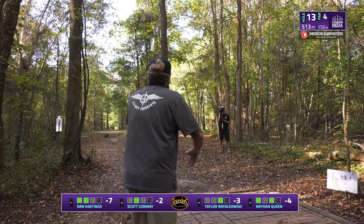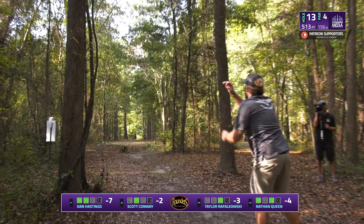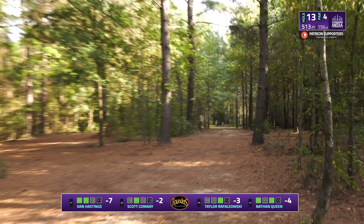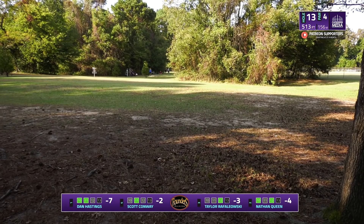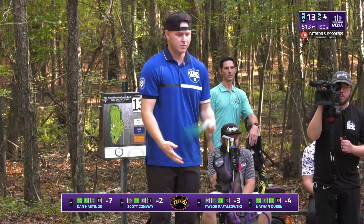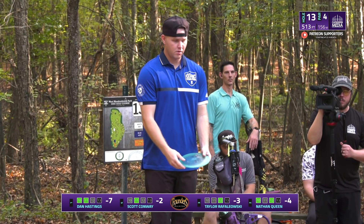Going big shot — and big shot it was. That was fantastic. Yeah, that's the Wraith Nathan's been throwing for quite a while now — able to stand it up and get it out the gap. He made it look like a midrange coming out of his hand.